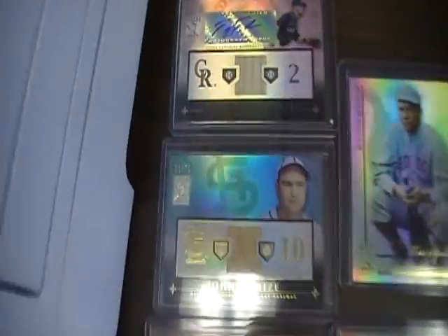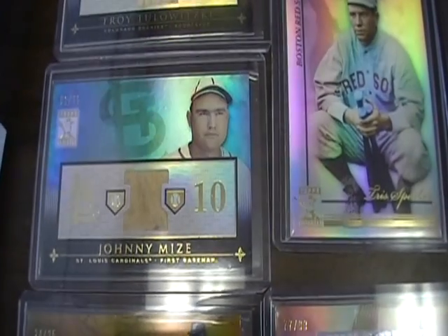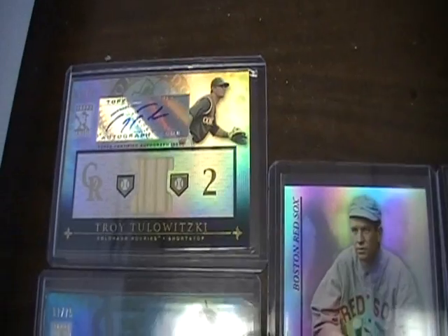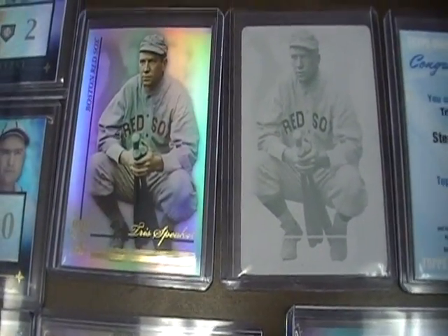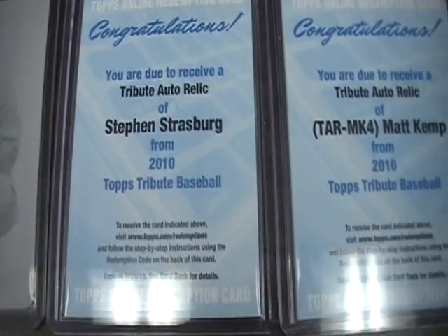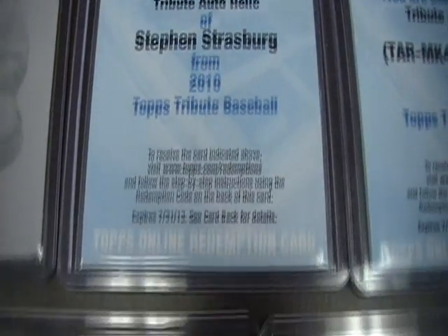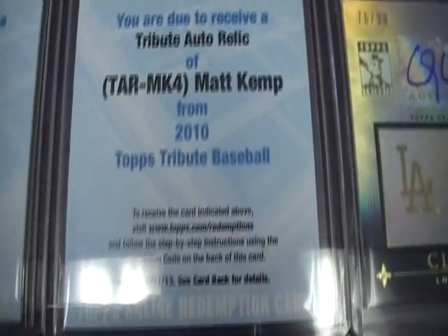Now let's go up here to the big stuff. There are a couple little ones here — Johnny Mize jersey out of 75. Another Troy Tulowitzki — that's a big one. And then we've got a one-of-one printing plate. There's the card and the printing plate for Tris Speaker, numbered one of one. There's the ever-famous Strasburg Redemption — pulled one of those. Matt Kemp Redemption.